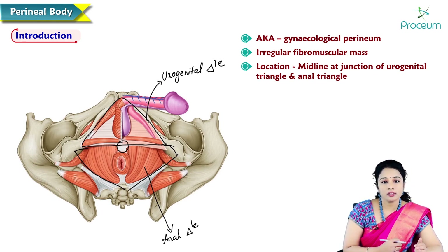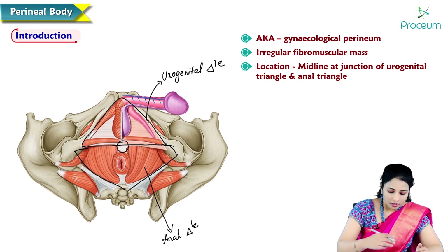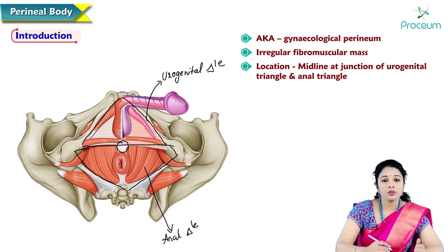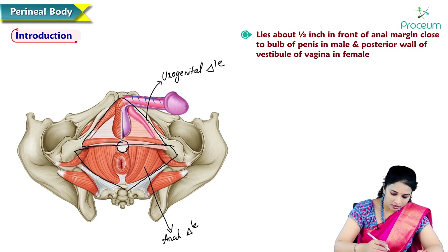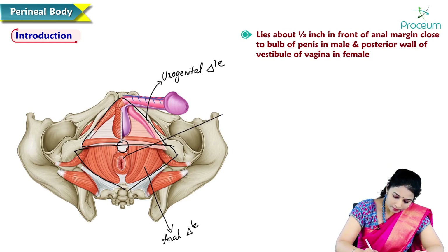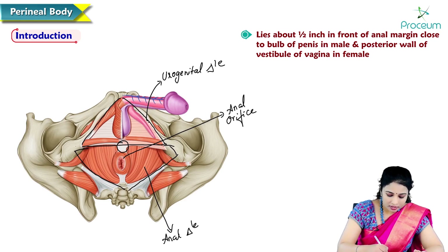In females, it lies between the lower ends of the vagina and anal canal. In males, it is related to the anal margin, very close to the bulb of the penis — lying about half an inch in front of the anal margin, close to the bulb of the penis.